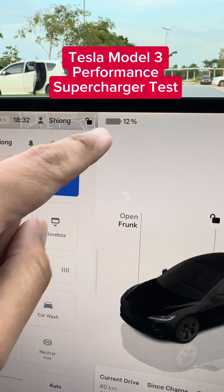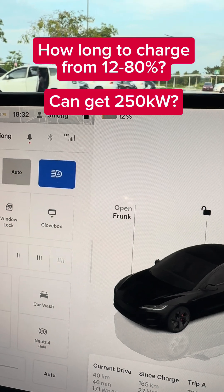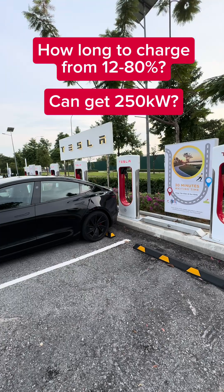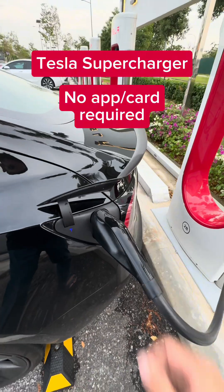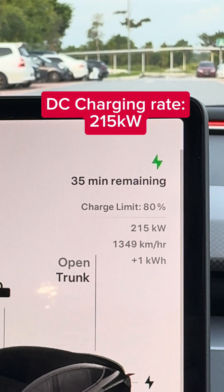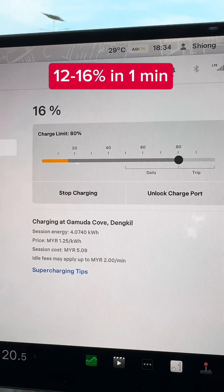The Tesla battery performance is down to 12%. We've already pre-conditioned on the way here, so let's see how fast it can get to 80% charge with a Tesla Supercharger. It's now pushing 215 kilowatts, and it's estimated to take 35 minutes to reach 80% charge. It's currently at 16%.